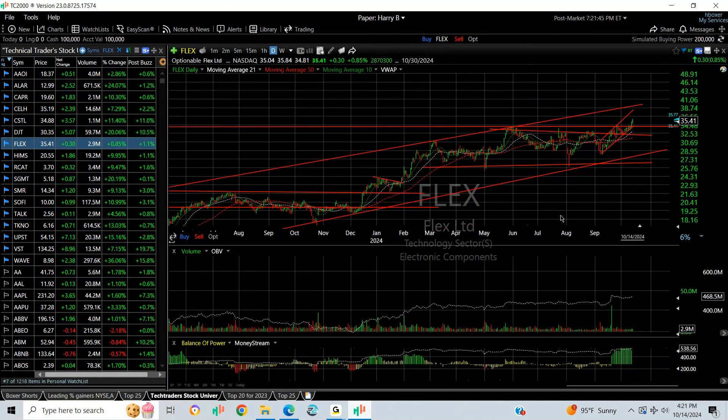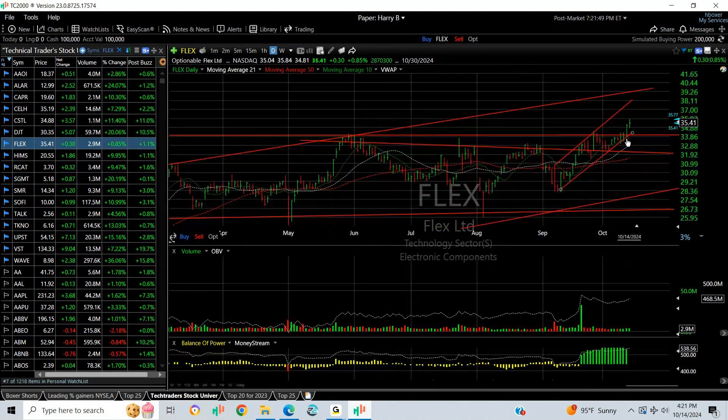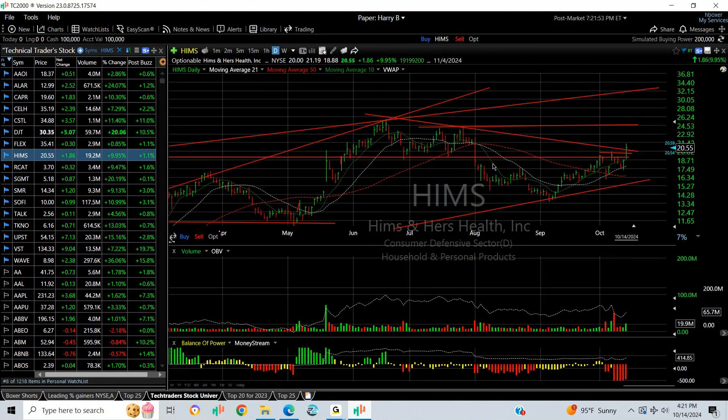There should be a blow-off coming pretty soon — we'll see. Next target is mid-30s. FLEX — we put a swing on it. I love the story and I like the chart long term. It's coming through a triple top here and looking for a move into the high 30s.